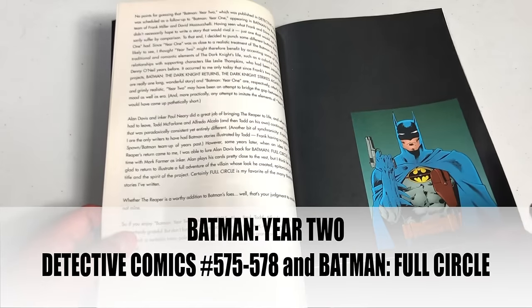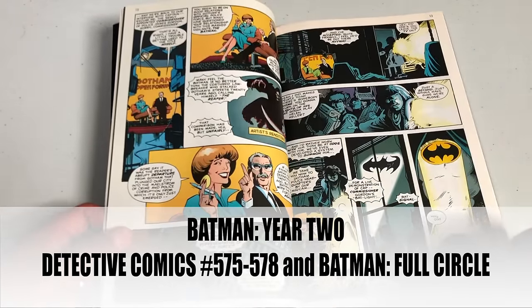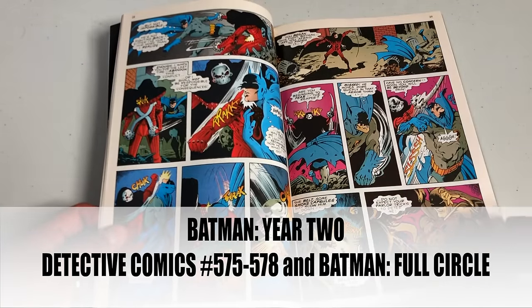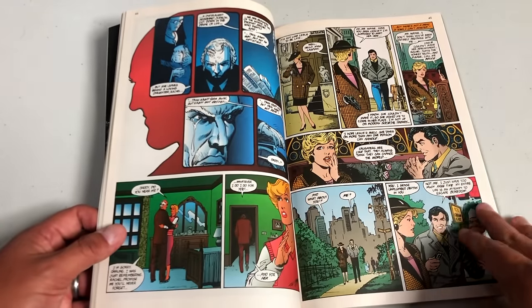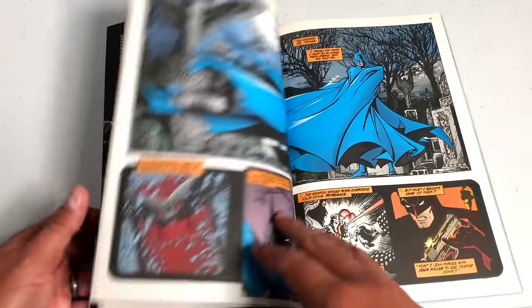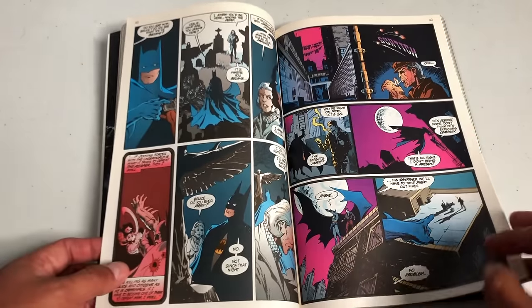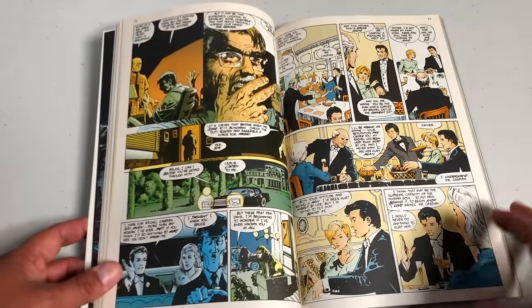And here we have Batman: Year Two — Fear the Reaper. These are the missing issues not in Batman: Dark Knight Detective Volume 1. This also has the Full Circle storyline graphic novel. It's the story of Batman's second year — he's fighting a character known as the Reaper, who has come and killed a bunch of villains and mafia bosses. It's got beautiful artwork by Todd McFarlane. I'd get the better deluxe edition that has the covers too.